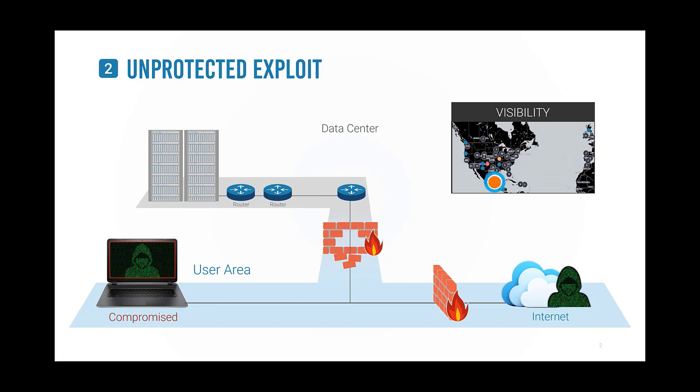Next, the attacker performs reconnaissance, looking for databases containing millions of sensitive records. Hackers may remain undetected for years. When a rich target is found, the intruder attacks and exfiltrates prized data through circumvented firewalls.